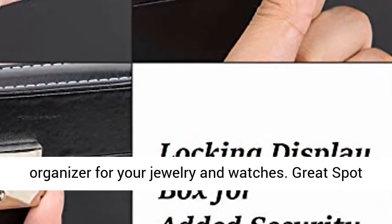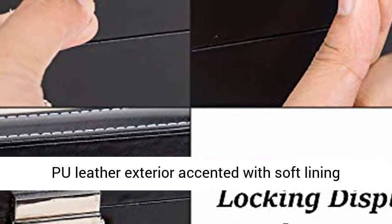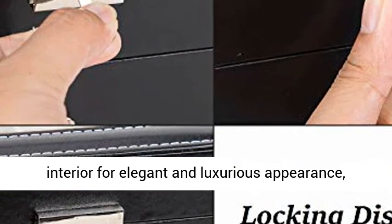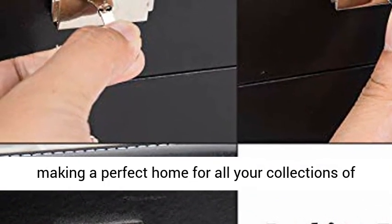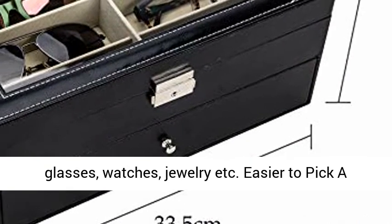It's a great spot for your collections — jewelry and watches included. Made of moisture-proof PU leather exterior accented with a soft lining interior for an elegant and luxurious appearance, making a perfect home for all your collections of glasses, watches, jewelry, and more.